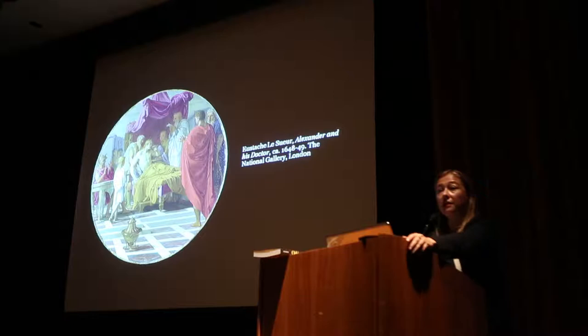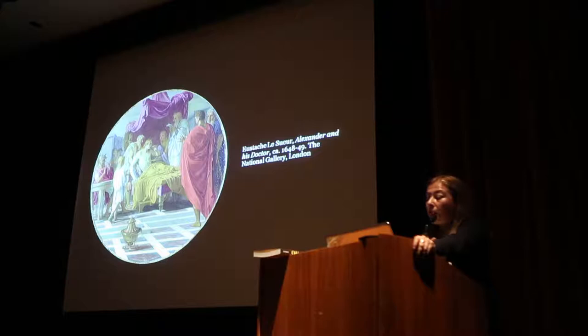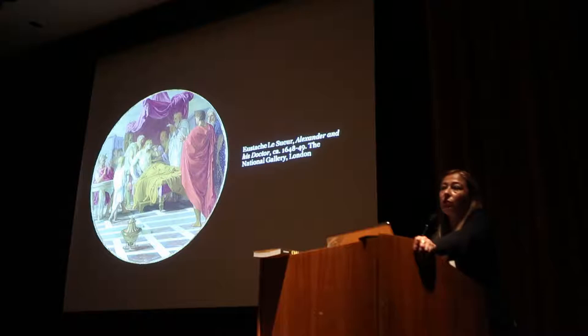Eustache Lesueur was, along with Nicolas Poussin, one of the founders of the French Academy of Painting and Sculpture, founded in 1648 and sponsored by the state to foster the education of French artists — sending them abroad to study, providing a structure of exhibitions, and discussions called conférence to discuss and develop ideas about art. This was a very important aspect of Louis XIV and his minister Colbert's real dedication to the glorification of the French state and its expression through art in all forms.